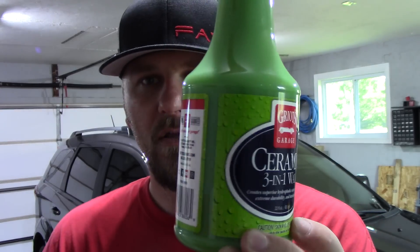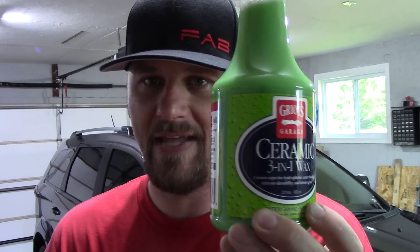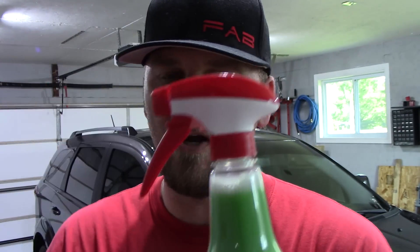Yes, I use other companies' products, but I always end up going back full circle to Griot's Garage, so I'm really excited to use this product. As you guys can tell, their bottles are the best bottles and sprayers on the market in my opinion, hands down. The scents of their products are also some of the best on the market, if not the best.